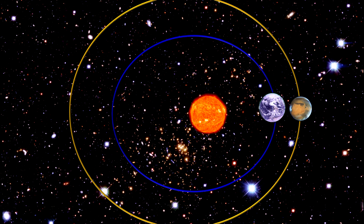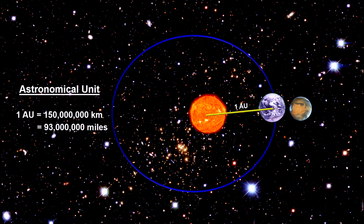Rather than list all the ranges of distances between the Earth and the various planets, a good way to report planetary distance is to use an average distance from the Sun. An astronomical unit, AU for short, is the average distance from the Earth to the Sun — that's 150 million kilometers, or 93 million miles. We'll cover a way to measure AU in our segment on the Sun.